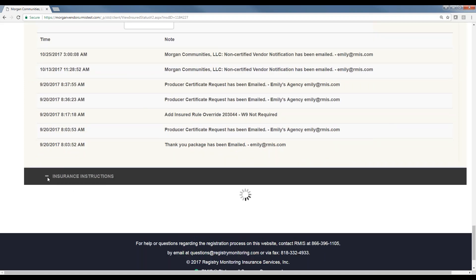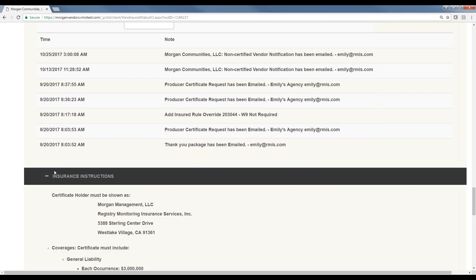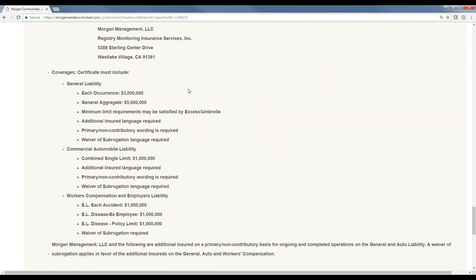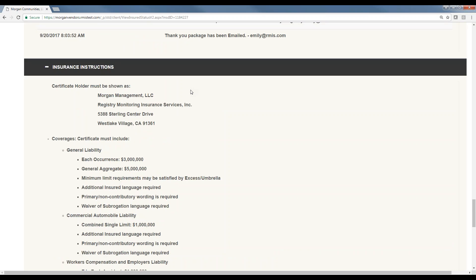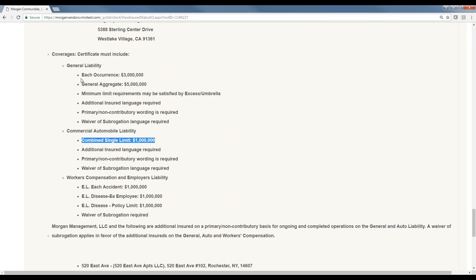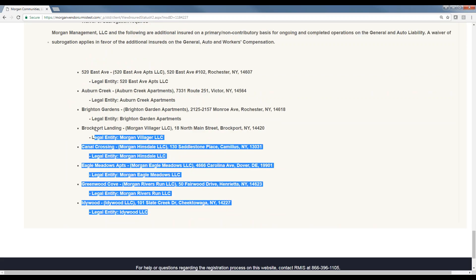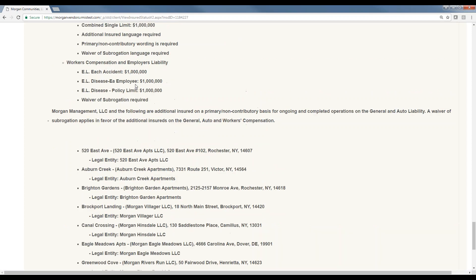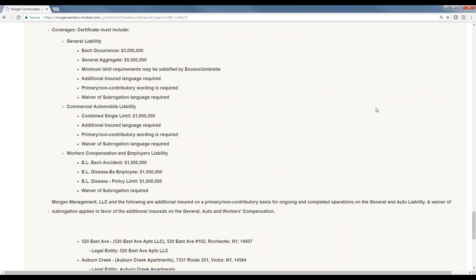The insurance instructions give you another look at that insurance page from registration. If you get a phone call from a vendor who doesn't remember what the commercial auto limit is, you can look up that vendor's account, get right to the insurance instructions, and see exactly what's required for commercial auto, GL, and the additional insured wording required on their certificate before they're approved at each property.